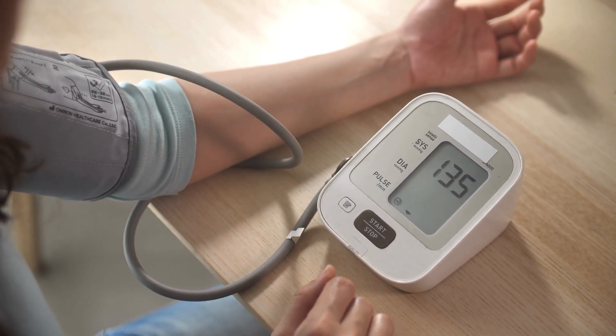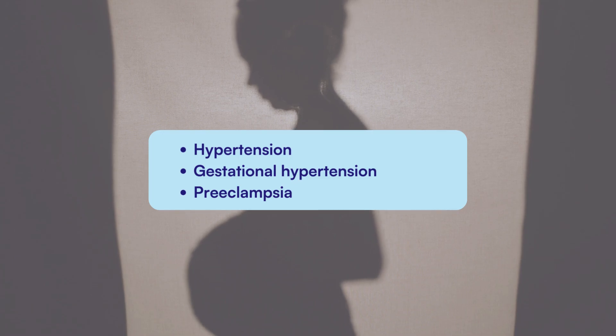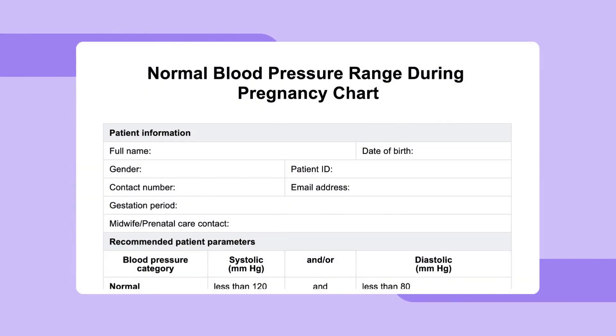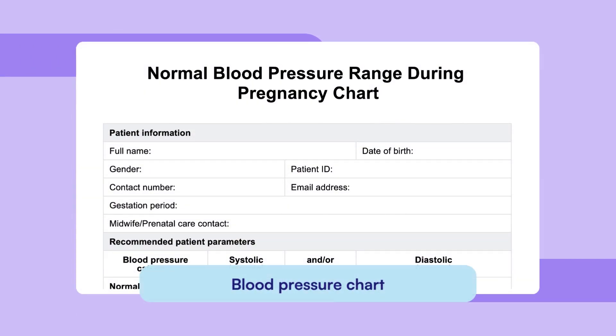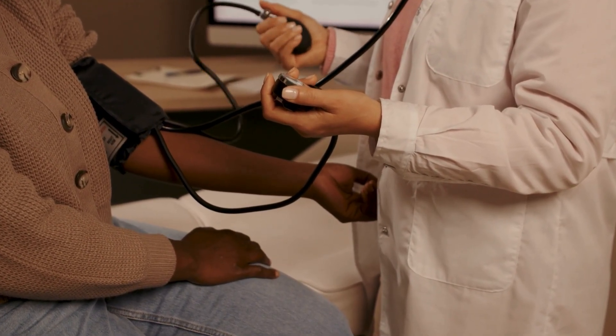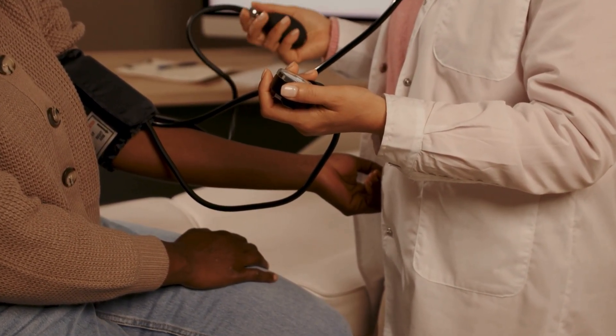In pregnancy, high blood pressure needs extra attention because conditions like chronic hypertension, gestational hypertension, and preeclampsia can develop, potentially causing harm to both the mother and baby. Using a blood pressure chart helps healthcare providers and expectant mothers track pressure levels to ensure they stay within the recommended range, providing clear insights into any abnormalities, as high blood pressure is often known as a silent killer due to its hidden dangers.